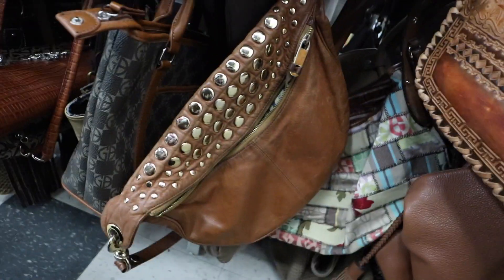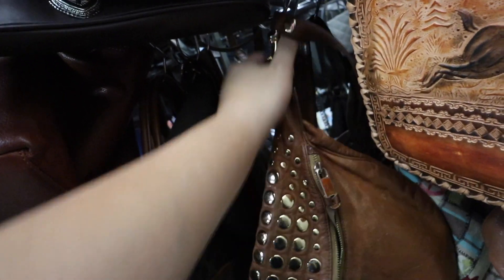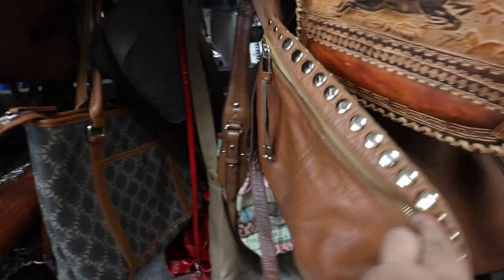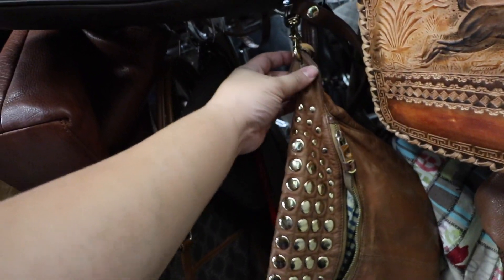Wow, check out this Rebecca Minkoff bag. It's missing one of the grommets, though. Too bad — this is kind of a cool bag. $15. I like the detail, I like the leather. Don't like the missing grommet.